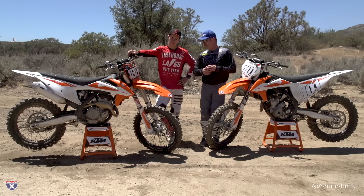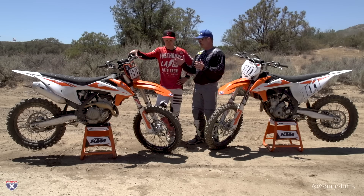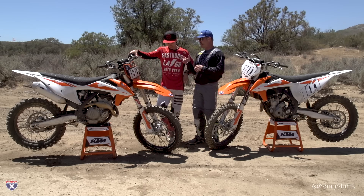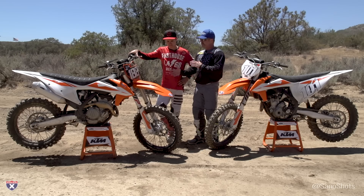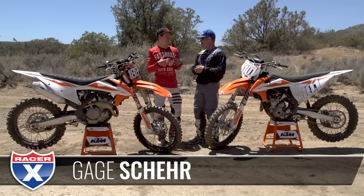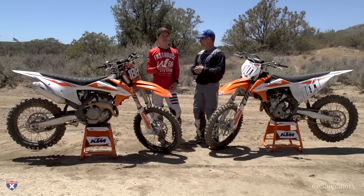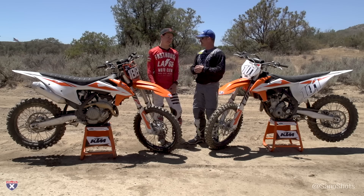Let's talk about the 250 with Gage. Thanks for coming out and doing some laps for us. You were racing one of these — you switched from another brand to KTMs this summer and raced the Glen Helen National on a mostly stock 2018 250 with an exhaust, an ignition, and a couple of things. And it ended up ripping the holeshot, so when they say ready to race, they mean it.